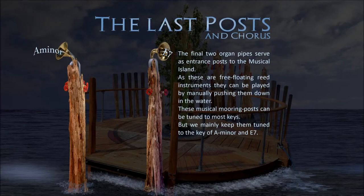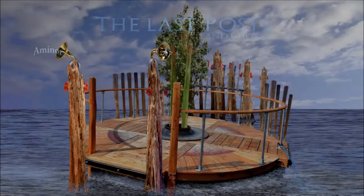The final two organ pipes serve as entrance posts to the musical island. As these are free-floating reed instruments, they can be played by manually pushing them down in the water. These musical mooring posts can be tuned to most keys, but we mainly keep them tuned to the key of A minor and E seventh.